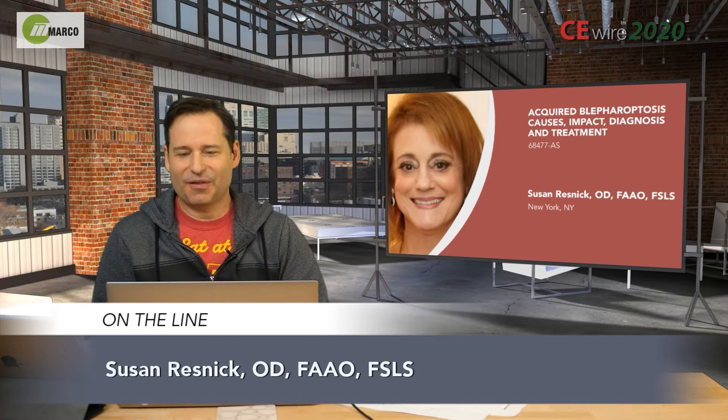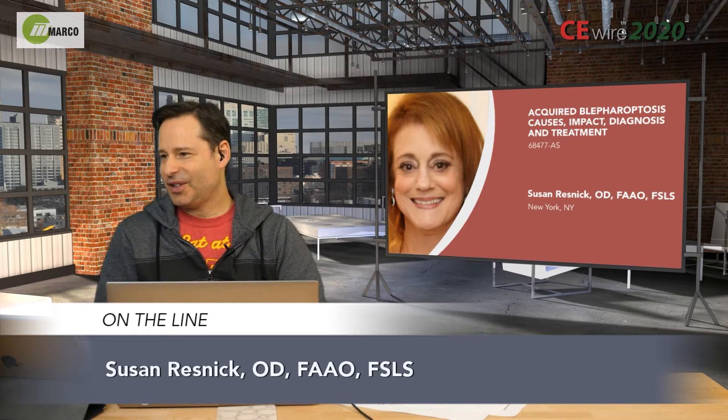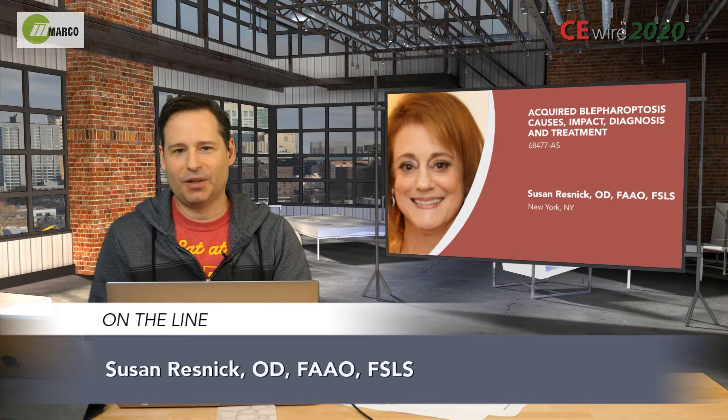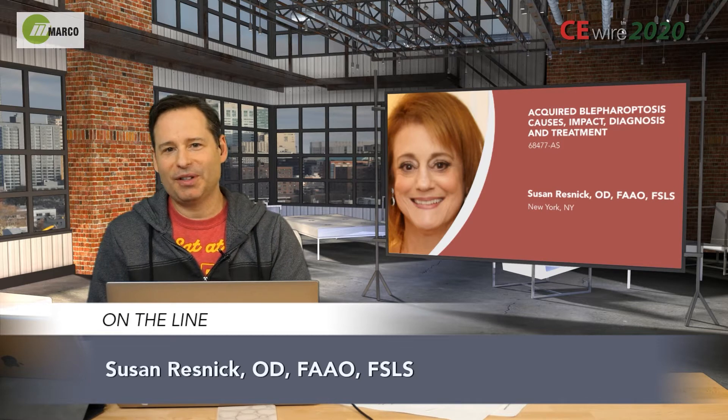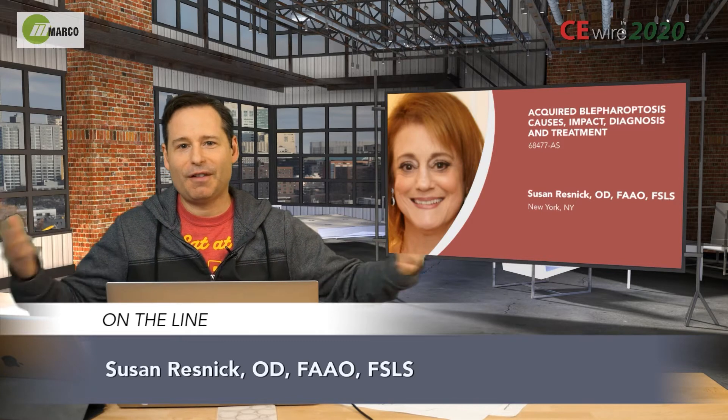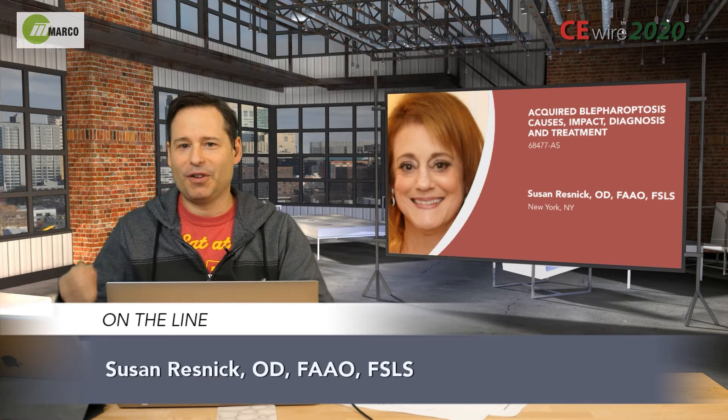So, Sue, I got a question for you. Your lecture — you did many of them — but this one is on ptosis. This is a disease that was universally ignored by people until very recently, because they couldn't do anything and you didn't want to offend anyone. But now, of course, you can offend everyone because you actually have a treatment for this.